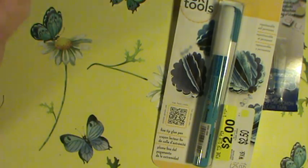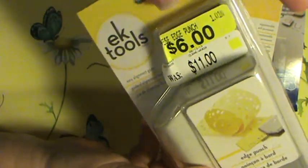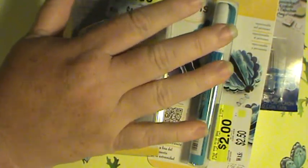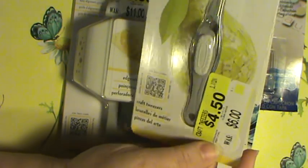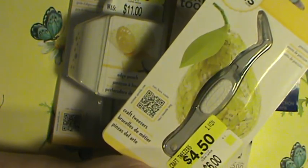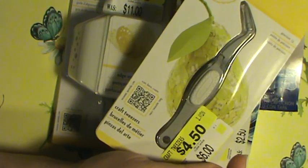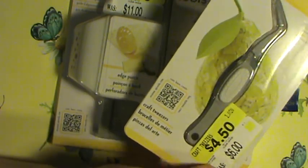I got a punch that does little circles on the edge — an EK Success punch — for six dollars. I also got another pair of EK Success tweezers because I'm constantly concerned I'm going to lose the pair I have. I use them a lot and only get to go to craft stores a couple times a year, so I found them for four fifty and snagged another pair.